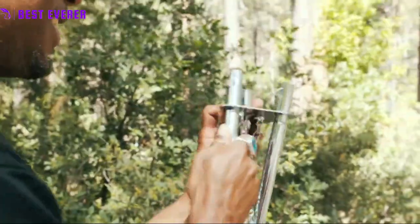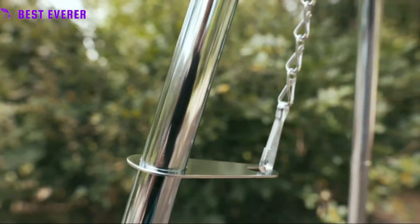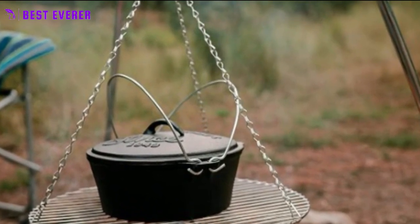The grill can hold coffee pots, fry pans, and a variety of cooking ovens, making it a versatile option for all your outdoor cooking needs. Additionally, the grill can also be used to hang lanterns, water jugs, and clothing, making it a multifunctional addition to your outdoor gear.